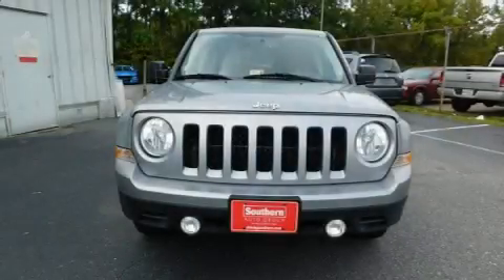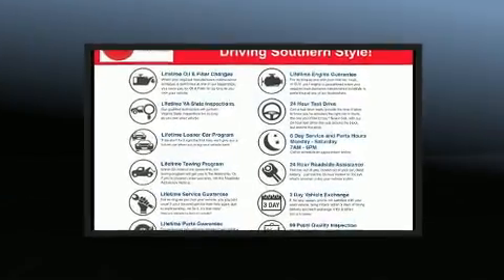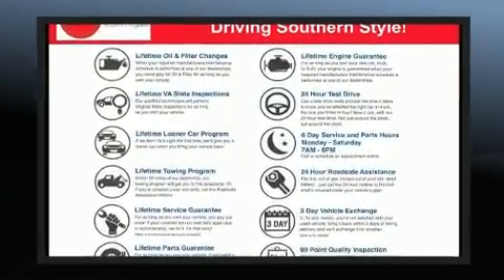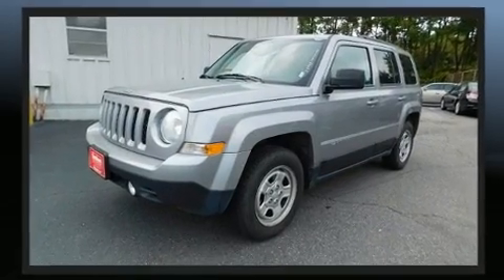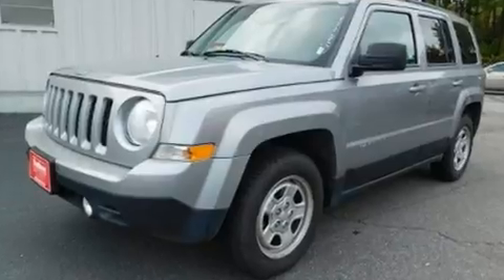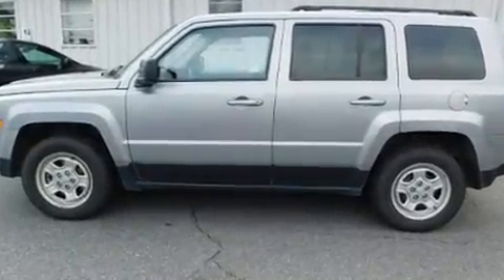Load your family into the 2016 Jeep Patriot with fewer than 50,000 miles on the odometer. This four-door sport utility vehicle prioritizes comfort, safety, and convenience. It features a standard transmission, front-wheel drive, and a two-liter four-cylinder engine.